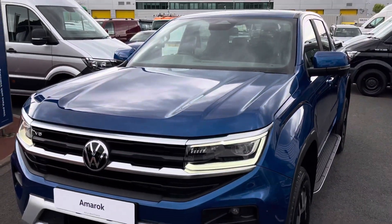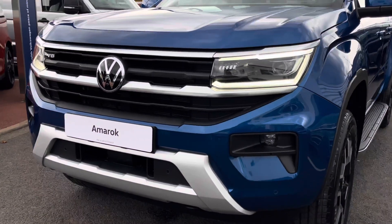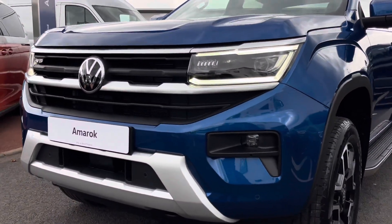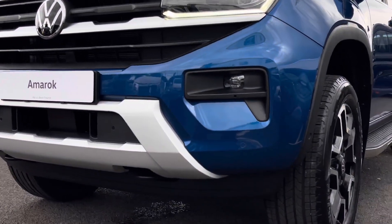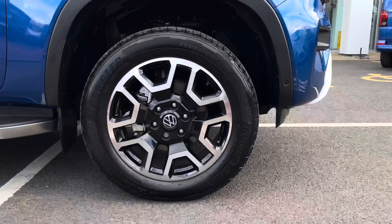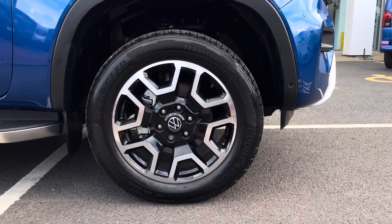Across the front of the vehicle, the Amarok features IQ LED headlights with LED daytime running lights. The vehicle also comes with a very stylish front bumper and has front fog lamps with a cornering function. Down below, the van sits on 20-inch Bendigo alloy wheels which come in a multi-spoke design.